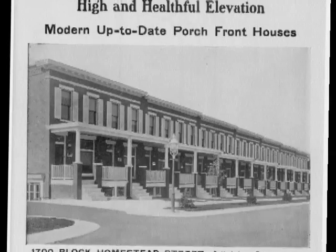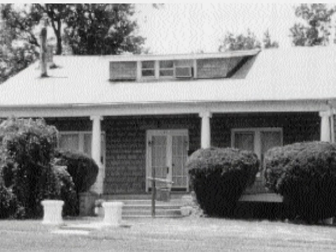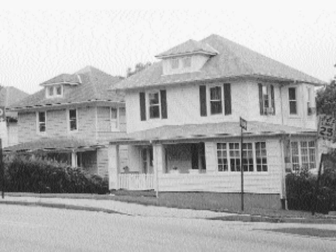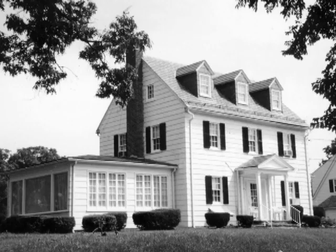Northeast Baltimore is a wonderful collection of 1920s suburban-type housing, which can really be grouped into four categories: the bungalow, the four square, the colonial revival bungalow, and the Cape Cod.